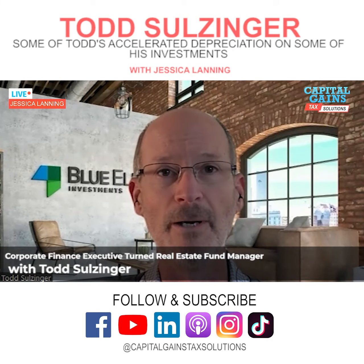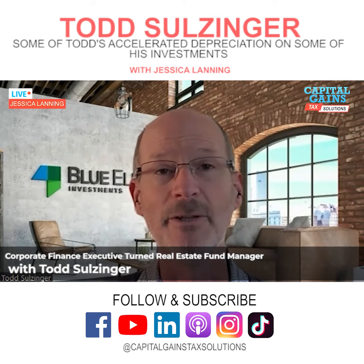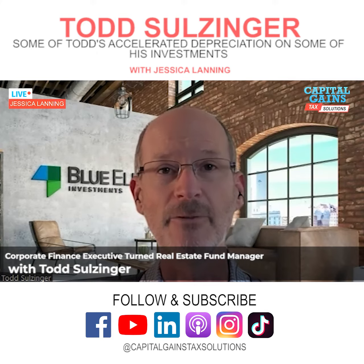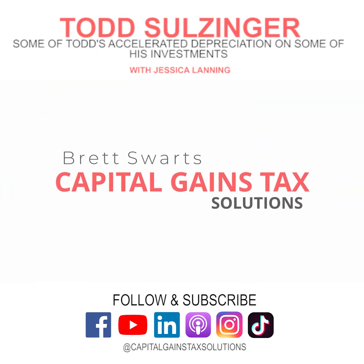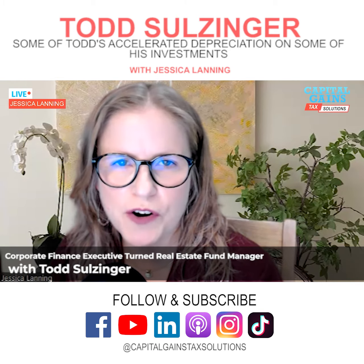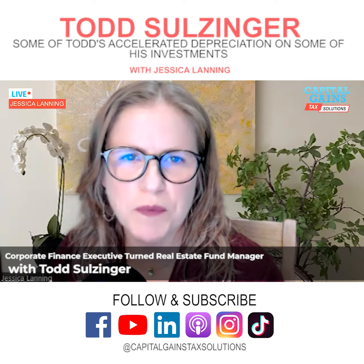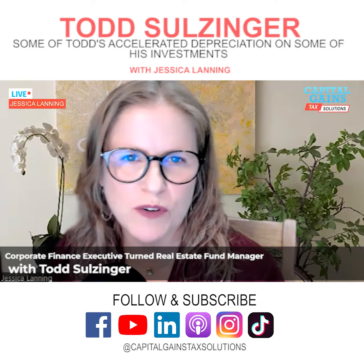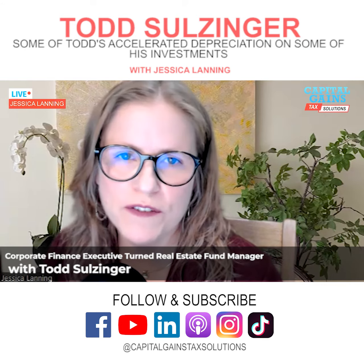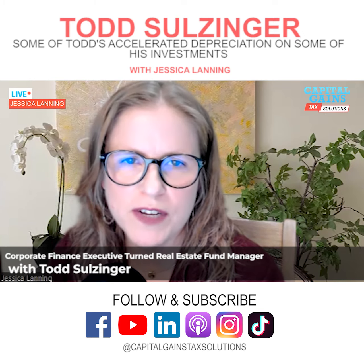For some investors who are looking for depreciation expense to offset their income on their tax return, as well as for the property itself, it can have a big impact. Here at Capital Games Tax Solutions, we're really trying to help people manage their taxes, especially for people that make a lot of money and need those tax deductions. Where do you find them? You had talked a little bit about some of the accelerated depreciation that you're doing on some of your investments.